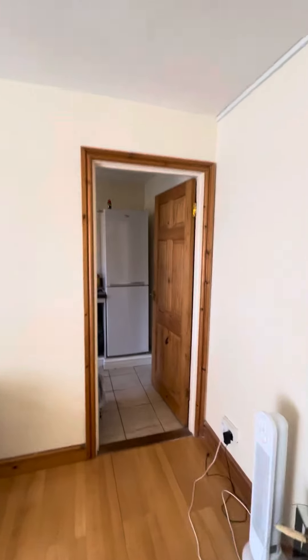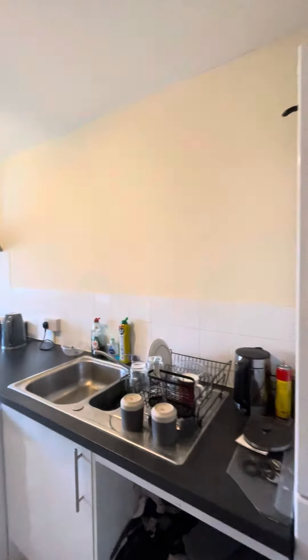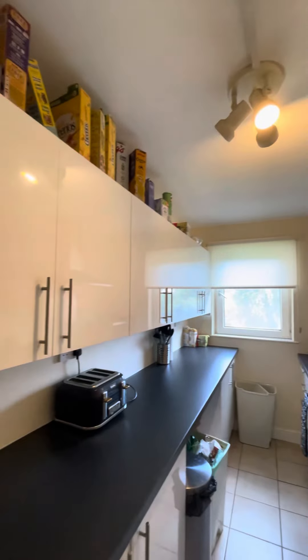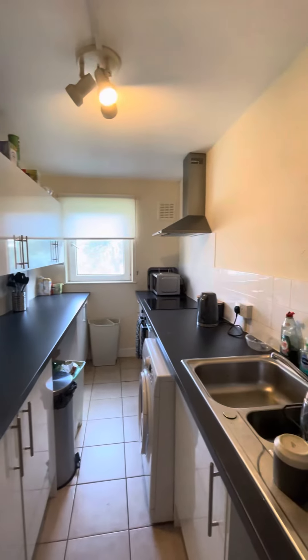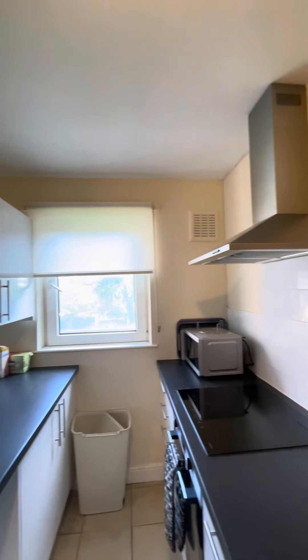Just through here will be your kitchen. You've got a big fridge freezer, your washing machine just here, lots of cupboard space and storage, and your integrated hob and oven as well.